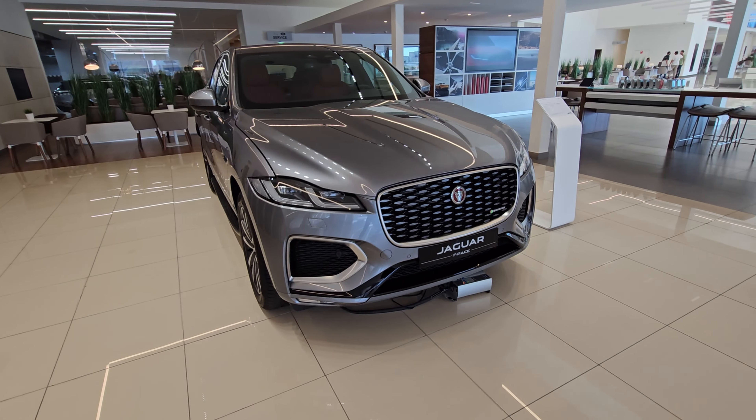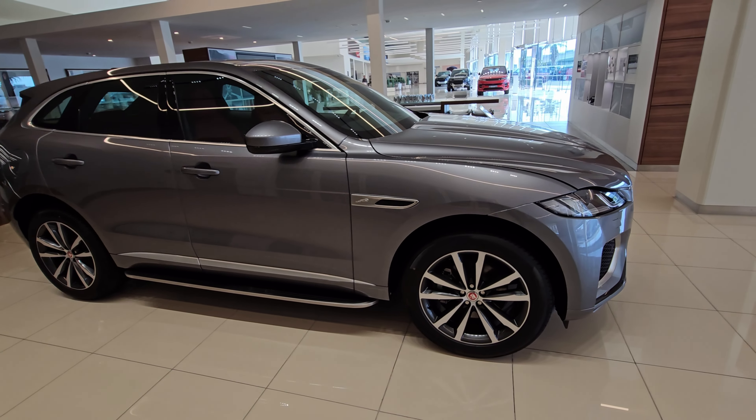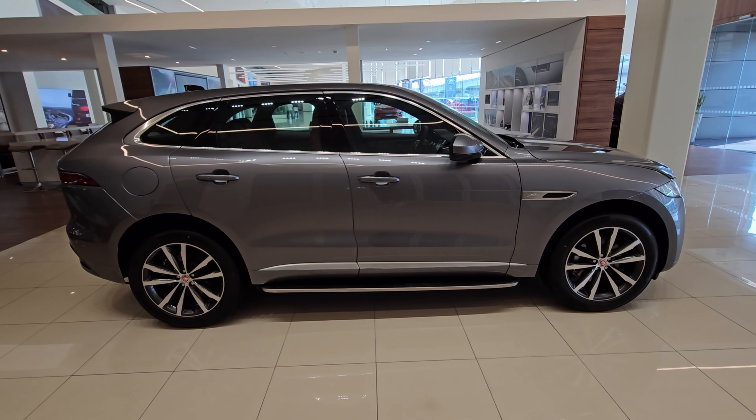This is the Jaguar F-Pace for 2023. The Jaguar F-Pace is a compact luxury crossover SUV and it's the first SUV built by Jaguar. It was designed by Ian Callum, a British car designer who also worked for Ford and Aston Martin.